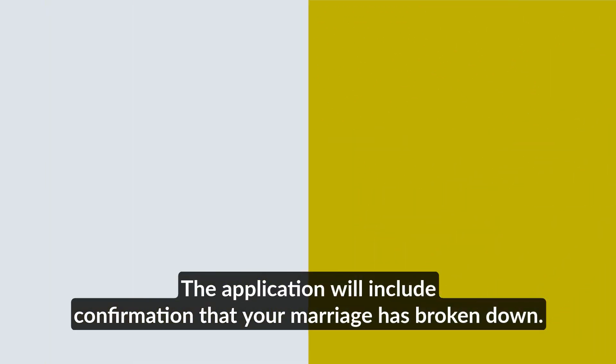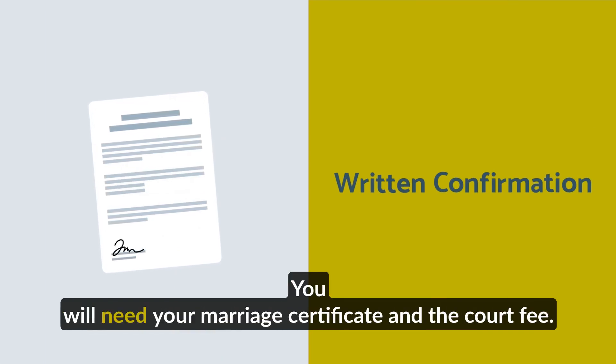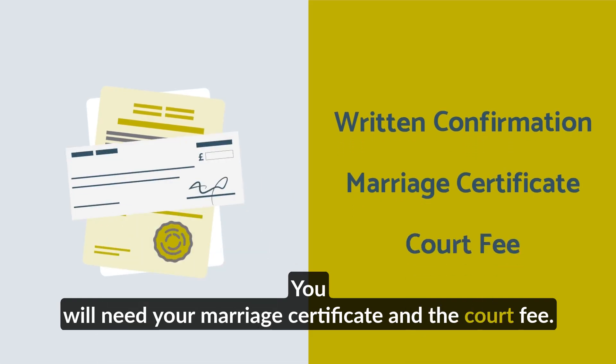The application will include confirmation that your marriage has broken down. You will need your marriage certificate and the court fee.